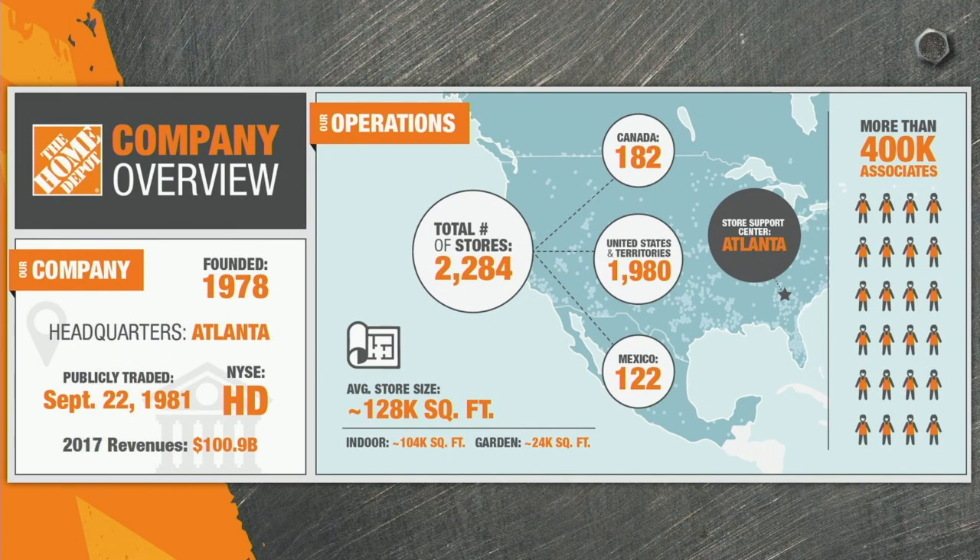Fun fact: over 90% of the population is actually within just 10 miles of a Home Depot store. But not as many people consider the amount of technology that it takes to power the world's largest home improvement retailer.